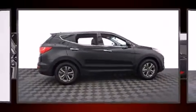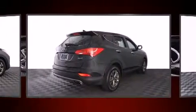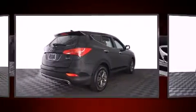Get excited about the 2016 Hyundai Santa Fe Sport. With just over 15,000 miles on the odometer, this four-door sport utility vehicle prioritizes comfort, safety, and convenience.